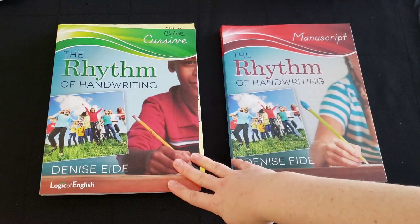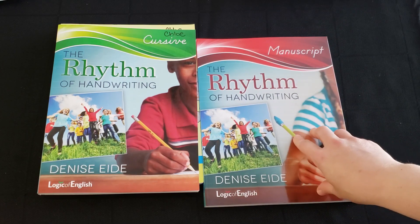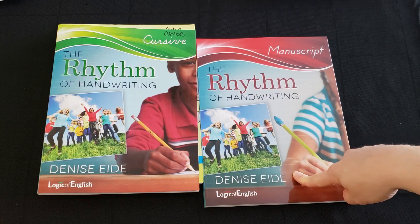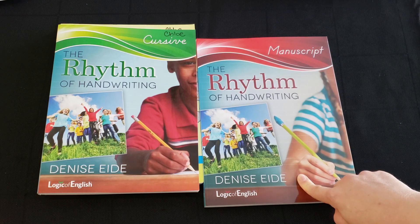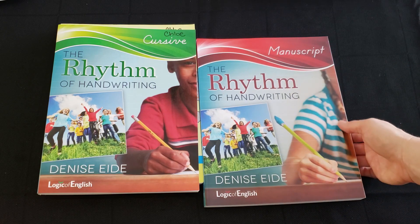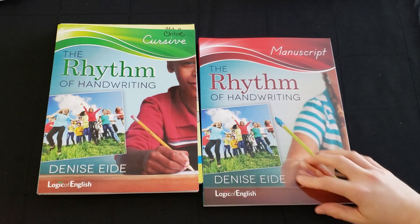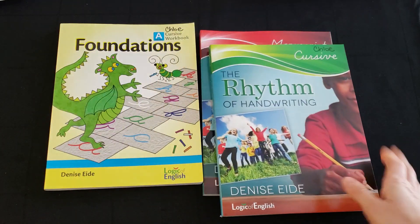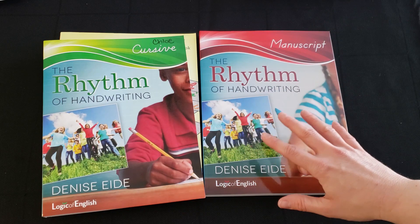I bought three of the cursive Rhythm of Handwriting books for my three girls, but I also bought one manuscript version for my youngest daughter specifically, since I never formally taught her manuscript and she doesn't form all of her letters correctly. I plan to go through that book with her individually so she doesn't fall behind in manuscript writing. You have the option for Books A and B of either cursive or manuscript.